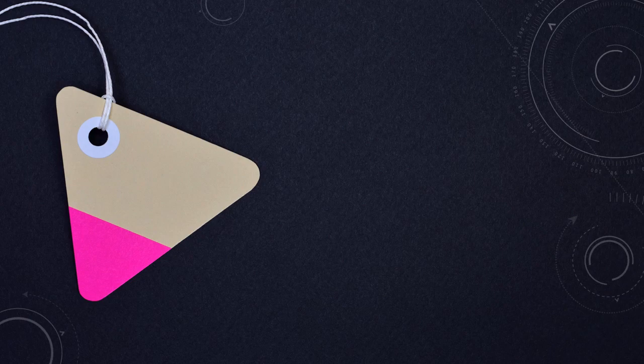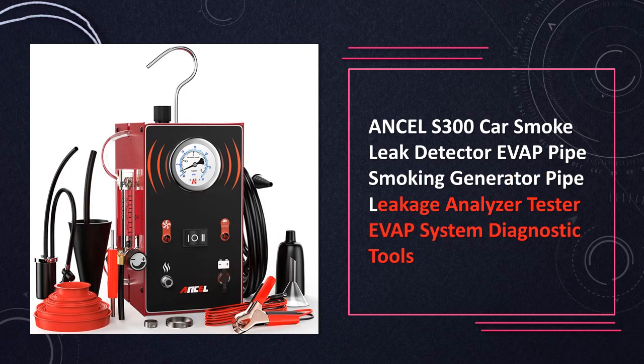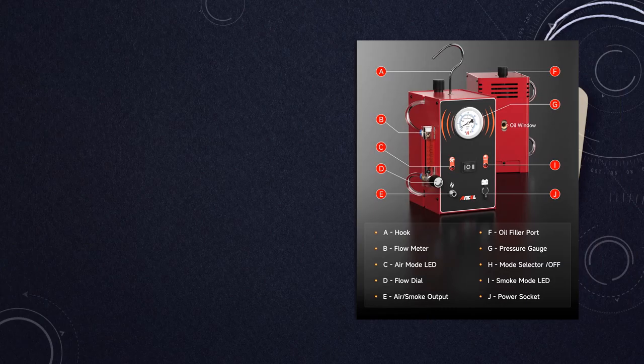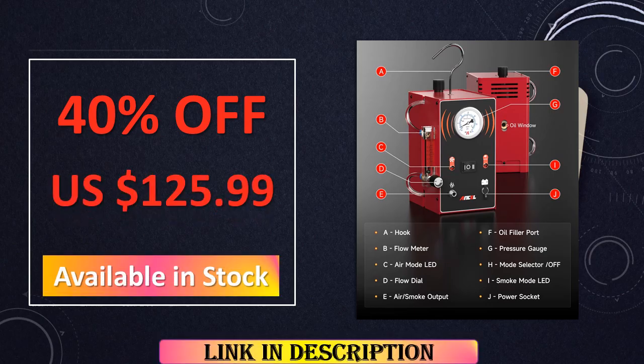At number 1: the Uncel S300 Car Evap Smoke Detector. At the forefront of comprehensive smoke leak detection, the Uncel S300 stands as an indispensable tool equipped with a built-in smoking generator. Tailored for precise diagnostics of EVAP system issues, it plays a pivotal role in the toolkit of automotive professionals. By offering detailed insights and accurate leak detection, the Uncel S300 contributes to efficient problem resolution, ensuring the seamless operation of the vehicle.